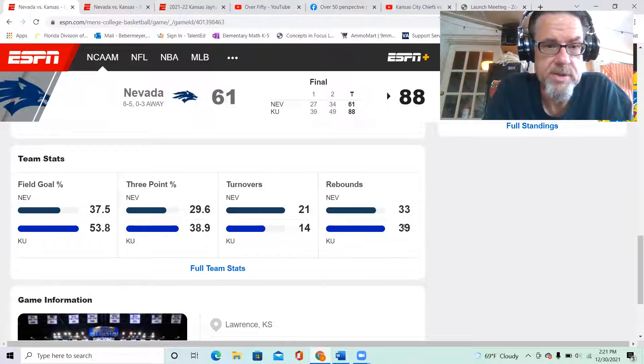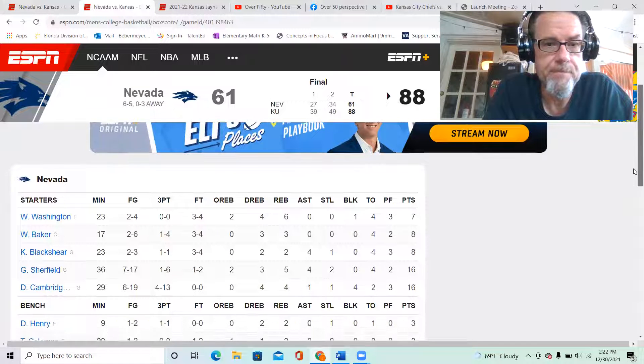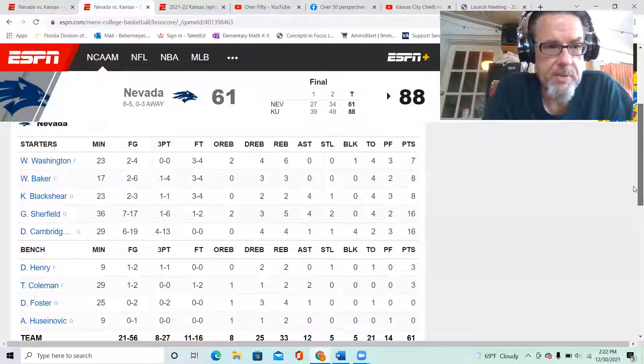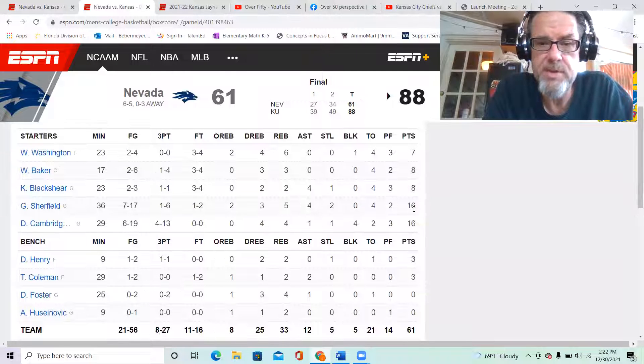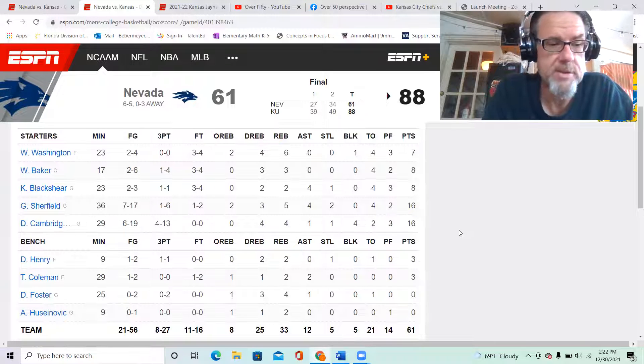If they want to be successful and win a national championship this year, looking at the box scores — Nevada had a couple of guys in double figures, their two guards Shurfield and Cambridge. They could pretty much play in any program; they're really that good. Nevada does have two seven-footers but Baker only scored eight points.